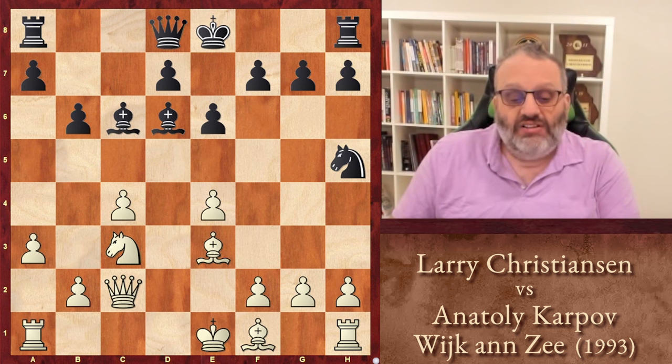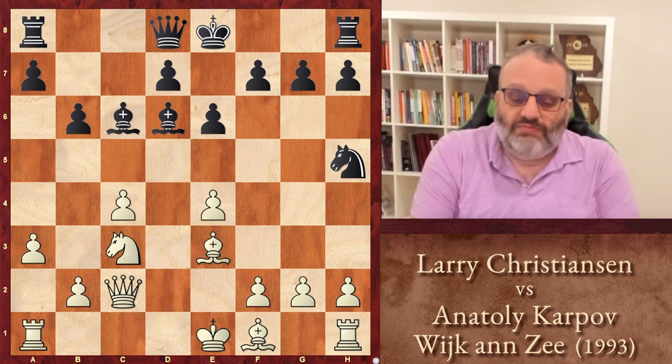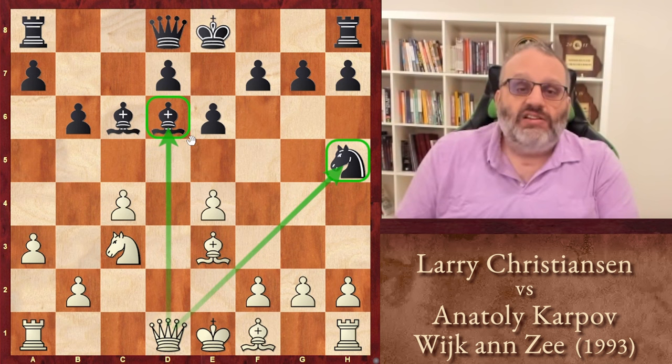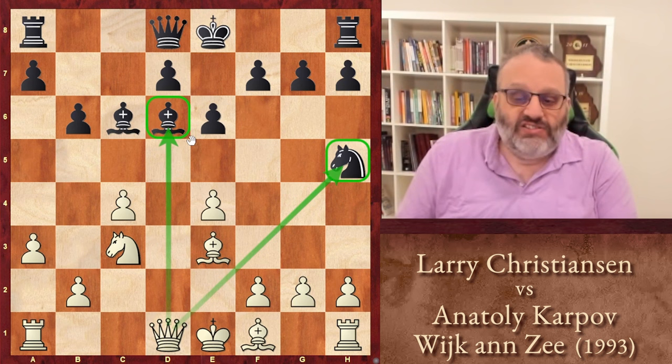OK, we're back. In this position, Christensen played Queen D1 — always retreat. That's the move Karpov missed. It attacks both the Knight on H5 and the Bishop on D6. So Christensen wins a whole piece; there's nothing Karpov can do. Karpov resigned, losing the game in just 11 and a half moves. That's the famous game Christensen-Karpov: Karpov blundered a piece to a retreat — always retreat.